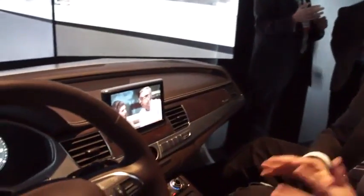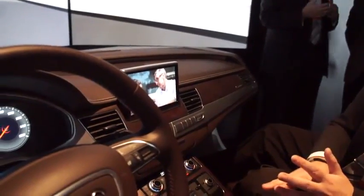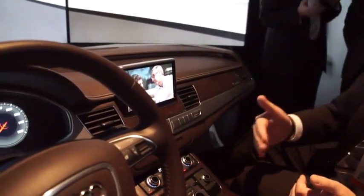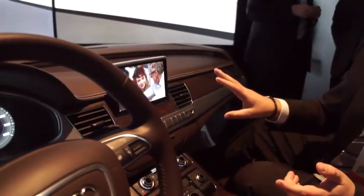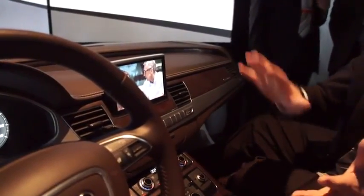The status quo in normal cars and in Audis you can buy at the moment is: when you want to watch a movie, for example, or watch TV or make a video phone call, you are only allowed to do that while standing still or in parking. As soon as you start to manually drive, this is not allowed for safety reasons because your attention has to be on the road.